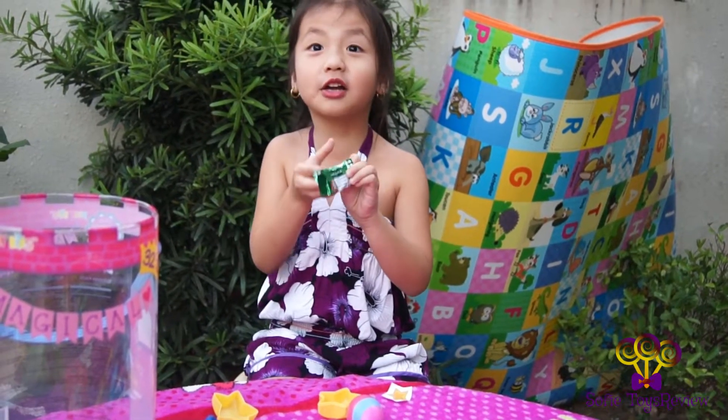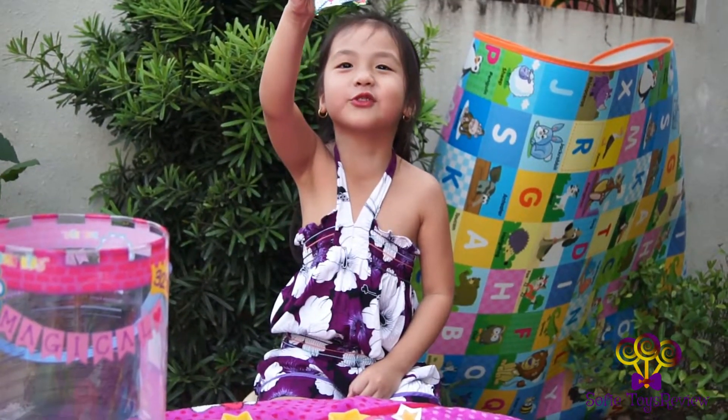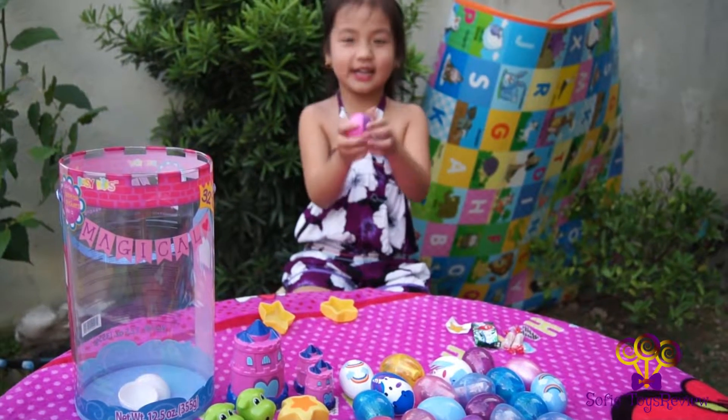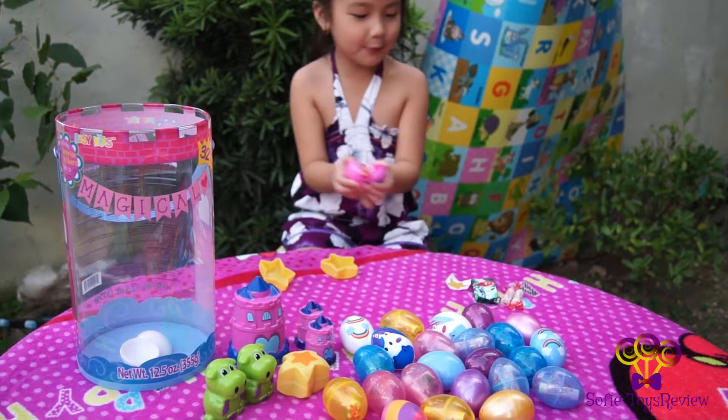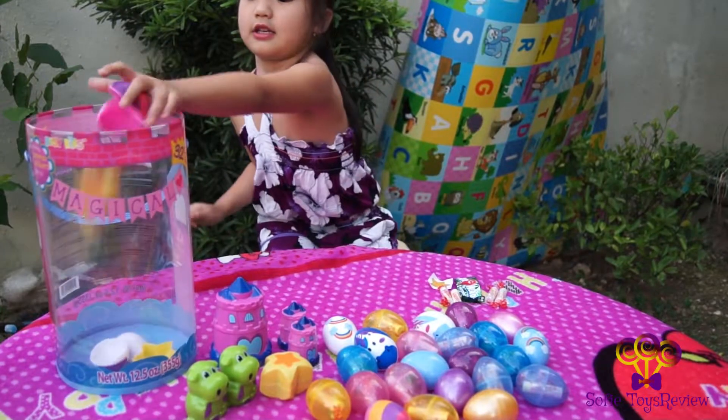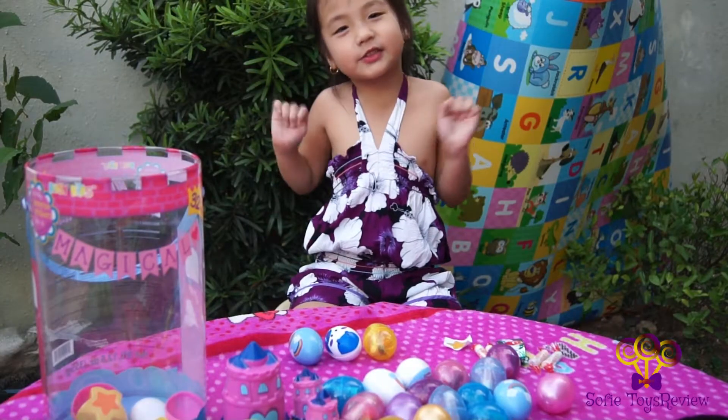It's watermelon flavor, Papa's favorite. It's a rainbow egg! More candy canes!